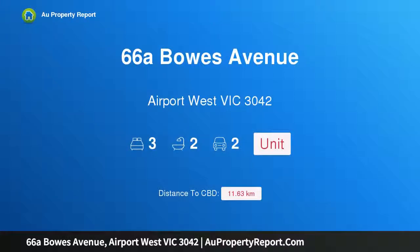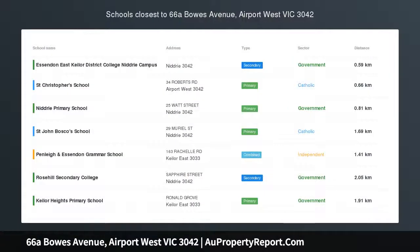Hi, I am glad to introduce property 66A Bowes Avenue, Airport West Victoria 3042.